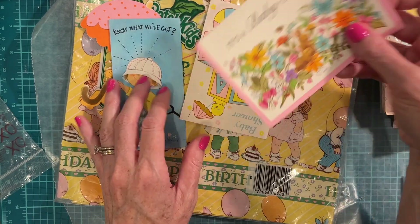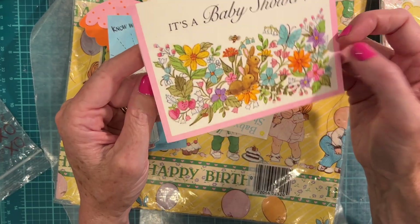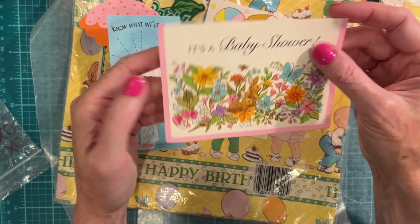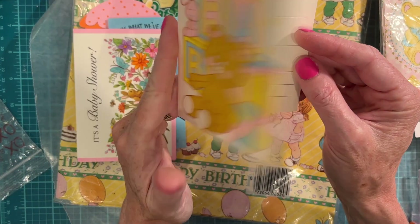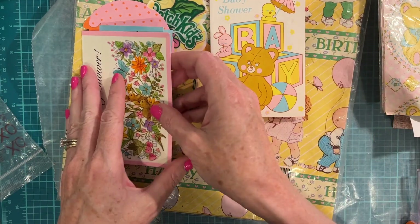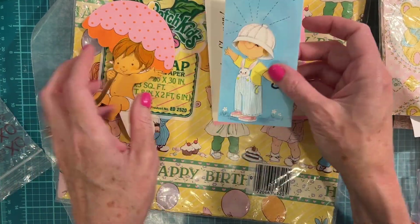And a baby shower card — oh, look at this one. Oh, this is adorable. Peggy, thank you so much — you have blessed me today!